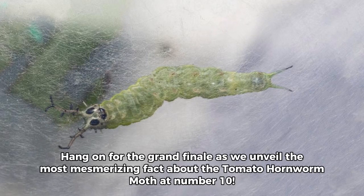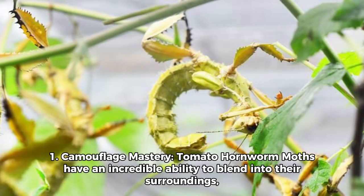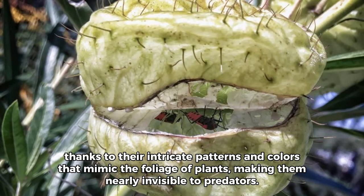Hang on for the grand finale as we unveil the most mesmerizing facts about the tomato hornworm moth. Number 1: Camouflage mastery. Tomato hornworm moths have an incredible ability to blend into their surroundings, thanks to their intricate patterns and colors that mimic the foliage of plants, making them nearly invisible to predators.